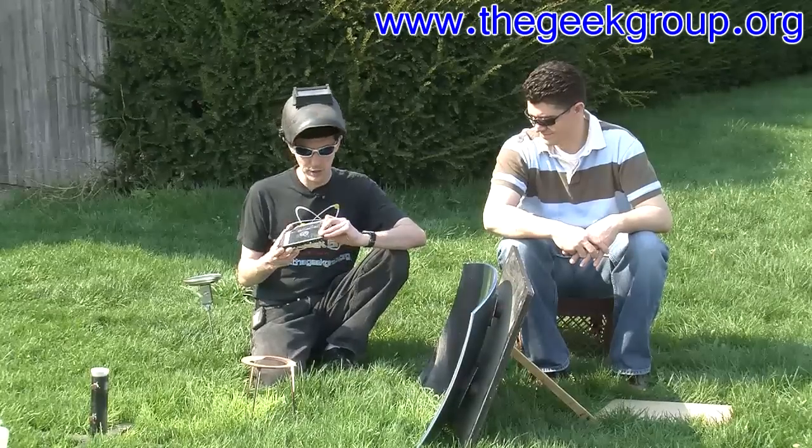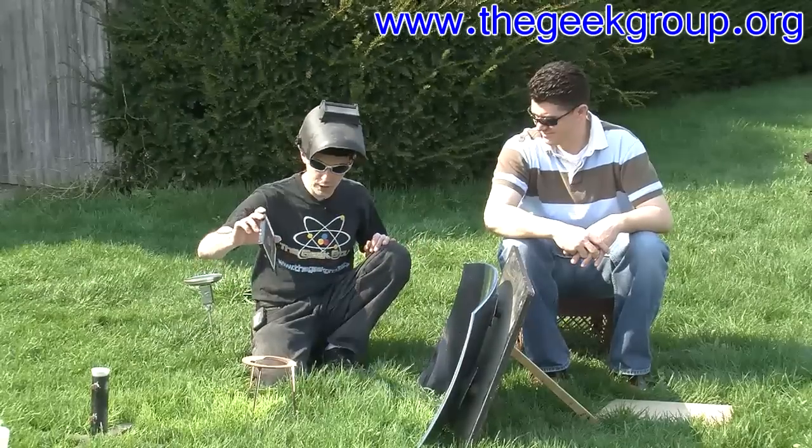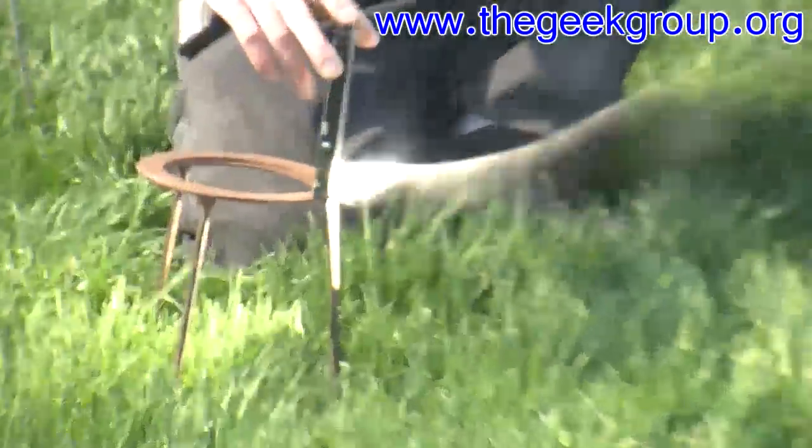So we're going to test it out here with the Geek Group solar death ray. Ready? 3, 2, 1, go. Yes, it fries.